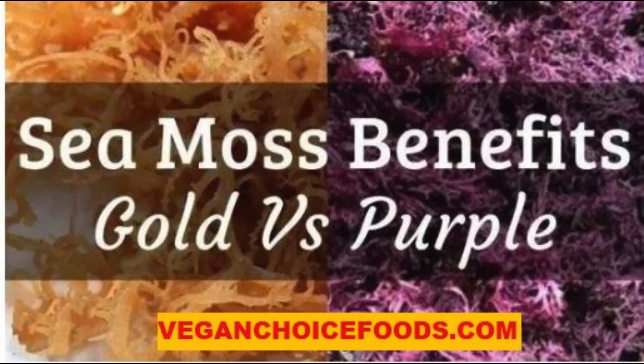A difference in this area is that different species of moss contain varying amounts of some of those nutrients, thus making some species of moss better for specific conditions. Different species of sea moss grow in different water conditions in different parts of the world — most off the Atlantic coastlines of North America, Europe, and the Caribbean Islands.